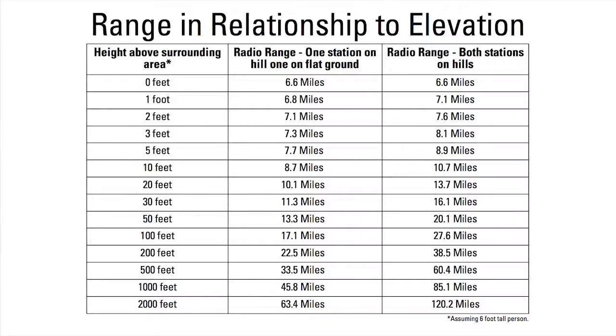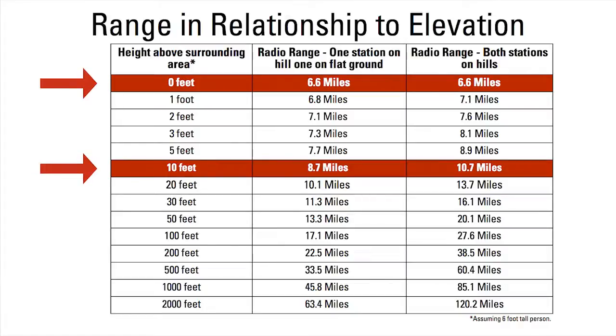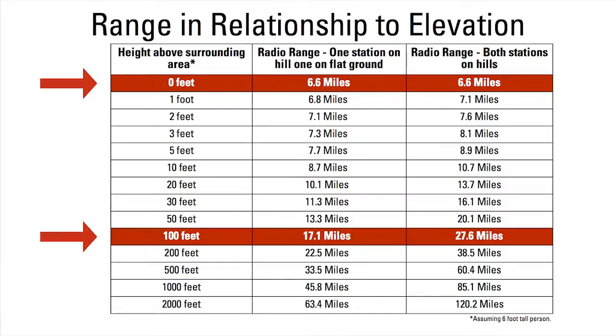As this chart shows, the maximum range you're able to communicate rapidly increases as one or both of the radios get higher above their surrounding area. Moving from the ground floor of a building to the second floor extends the radio horizon from six and a half to almost 11 miles. Moving both radios to 100-foot-tall hills extends the horizon to nearly 28 miles.